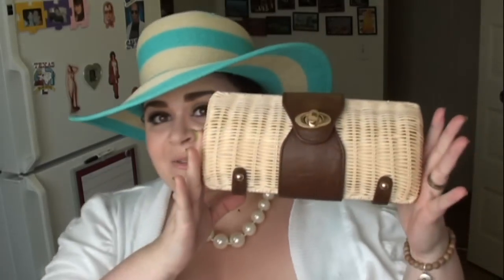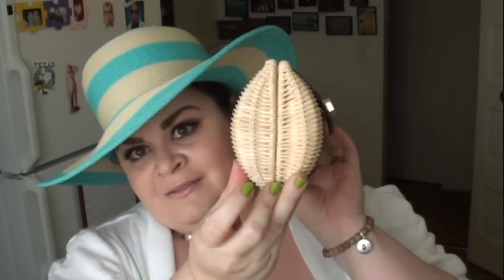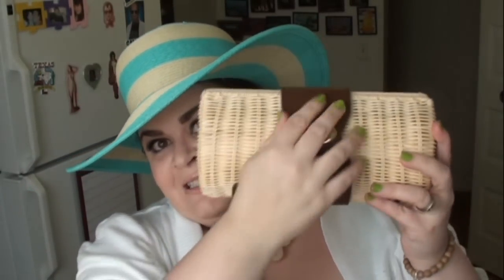I'm carrying my clutch from Straw Studios that I got at TJ Maxx for $19.99 — it's $100 on their website, so that's a pretty big deal. TJ Maxx is a really great resource if you want more name-brand or designer items at a more reasonable price. And I'm wearing my Feed Projects Feed 5 bracelet.